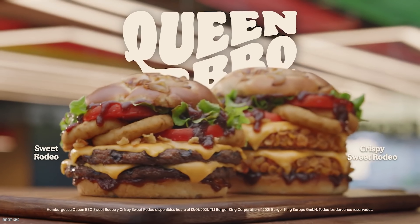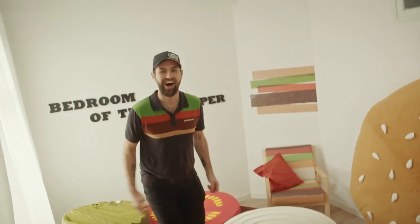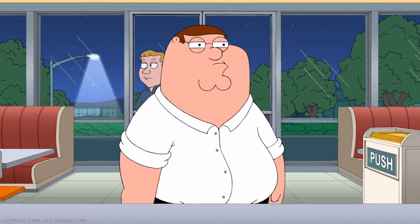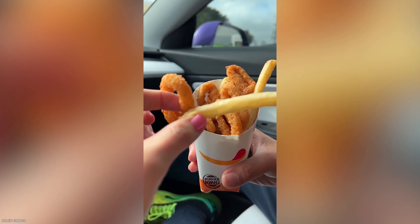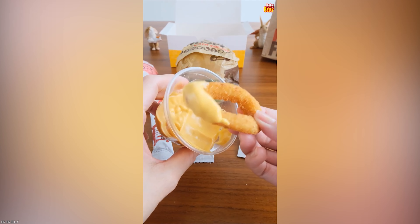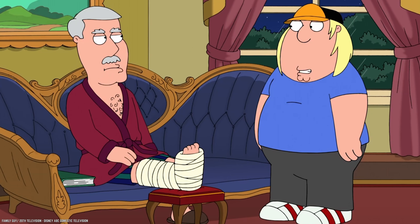If crispy, delicious onion rings aren't your thing, you can ask the friendly Burger King employee to sneak a few fries onto your burger instead. And if you're having trouble choosing, simply ask for an order of Frings. It's not a Breaking Bad reference — instead, it's a combo order of fries and onion rings, and it's also great for sharing.